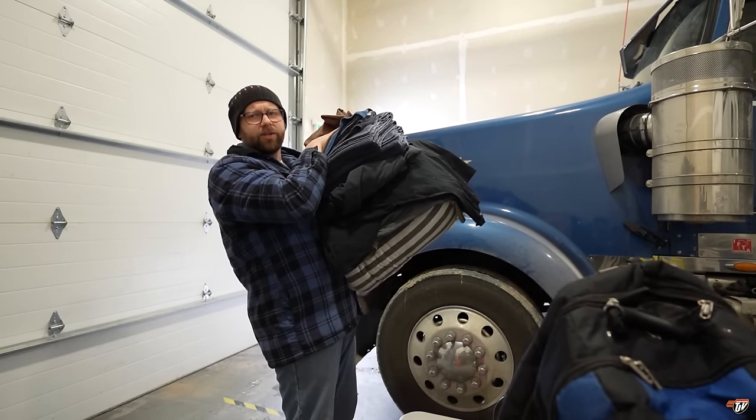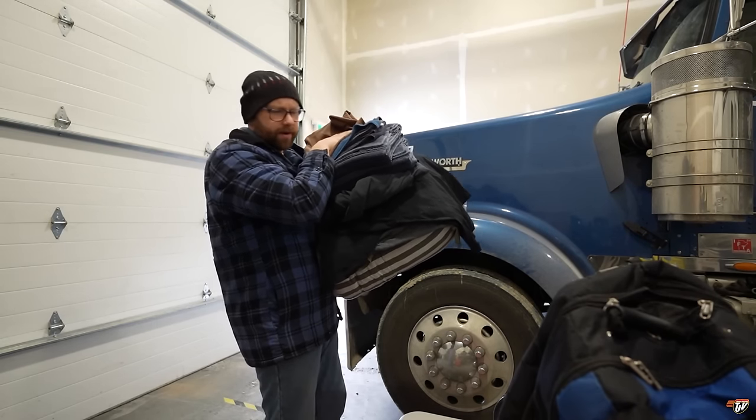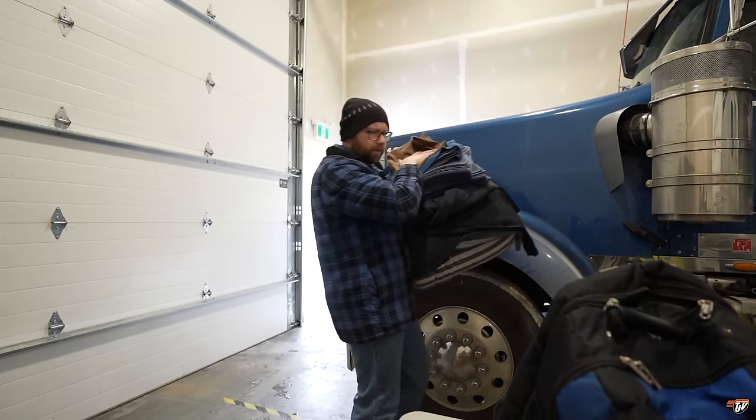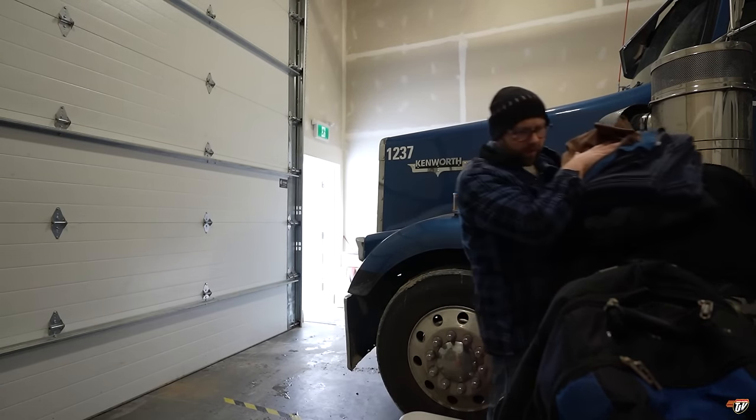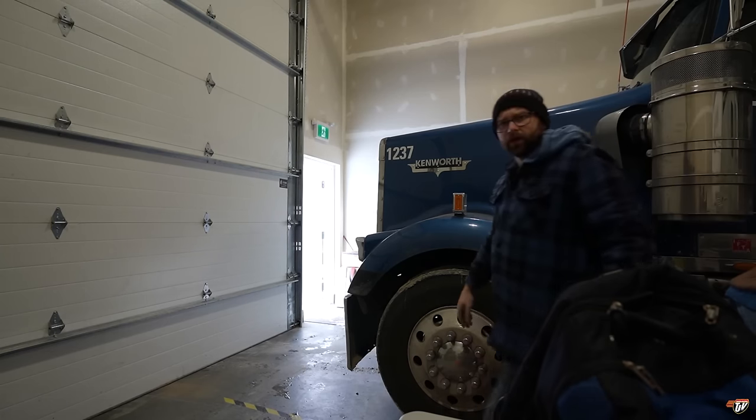Good morning everybody. We're getting the truck ready to go. We're headed up to Thompson, Manitoba, about eight hours north of here. Gotta go pick up my load in Winnipeg once we get Old Blue ready to go. Should be a fun trip.